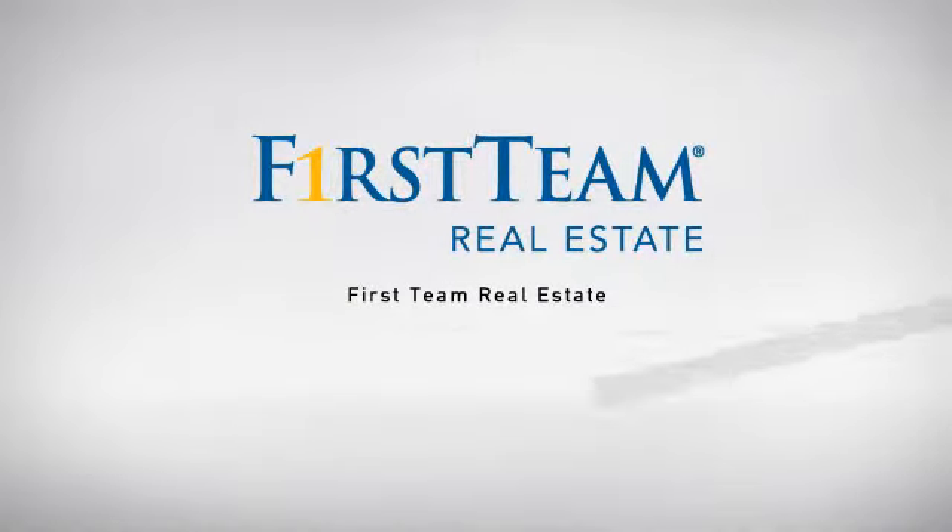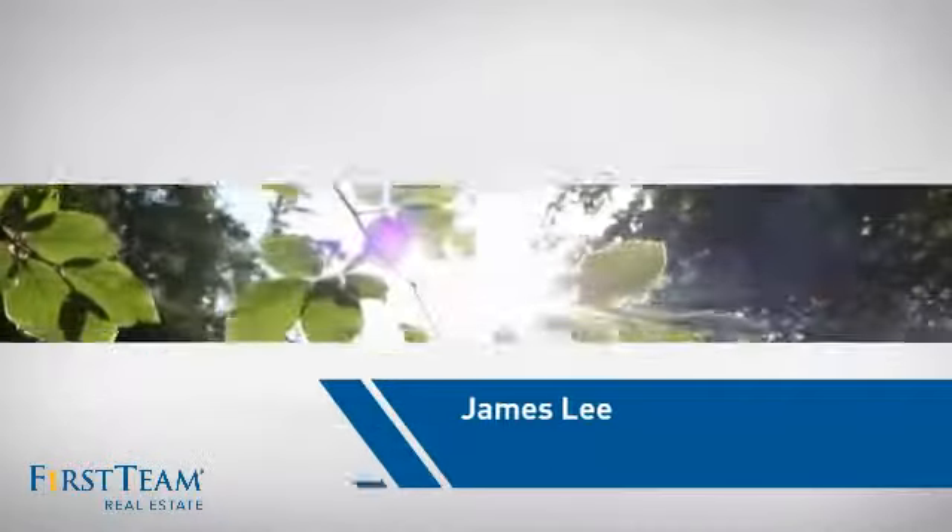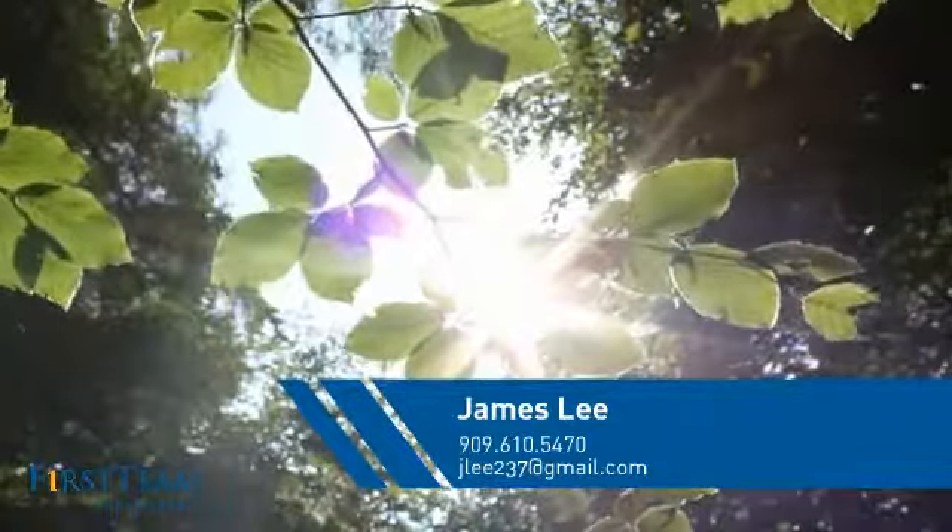At First Team Real Estate, our wide selection of listings helps you find a place you'll feel right at home in. This video is brought to you by your real estate agent, James.